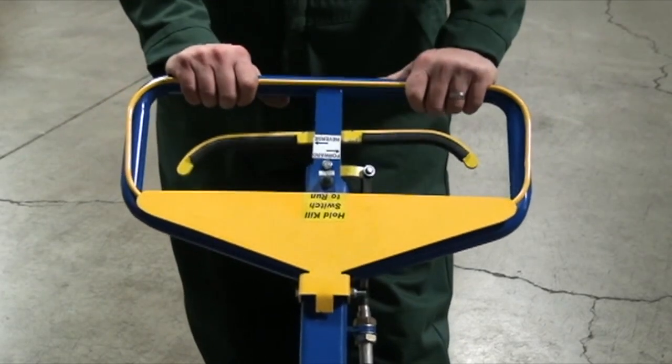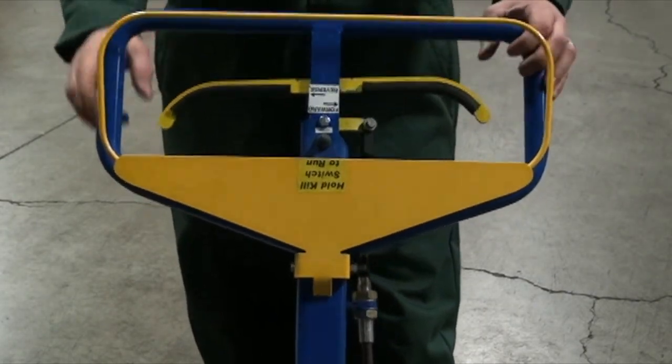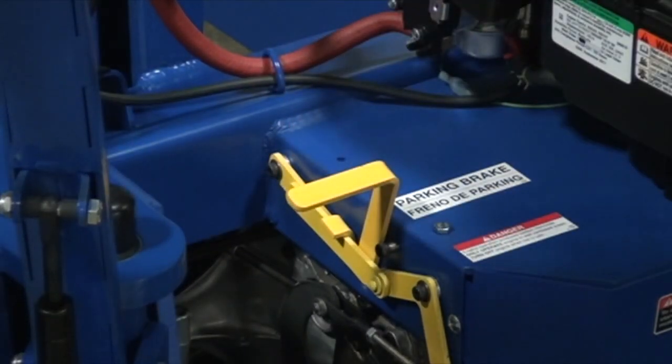The handle has a forward, reverse, and speed control along with an emergency shutoff release. A locking parking brake is also standard.